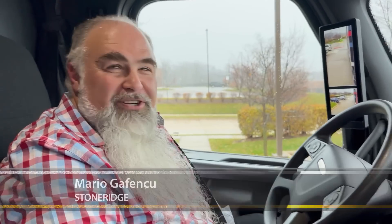So you're Mario? Yes sir. Mario, what's your last name? Mario Gafenco. And Mario, you've been driving big semis like this for how long? I've been driving for 23 years, closing in on three million safe miles.